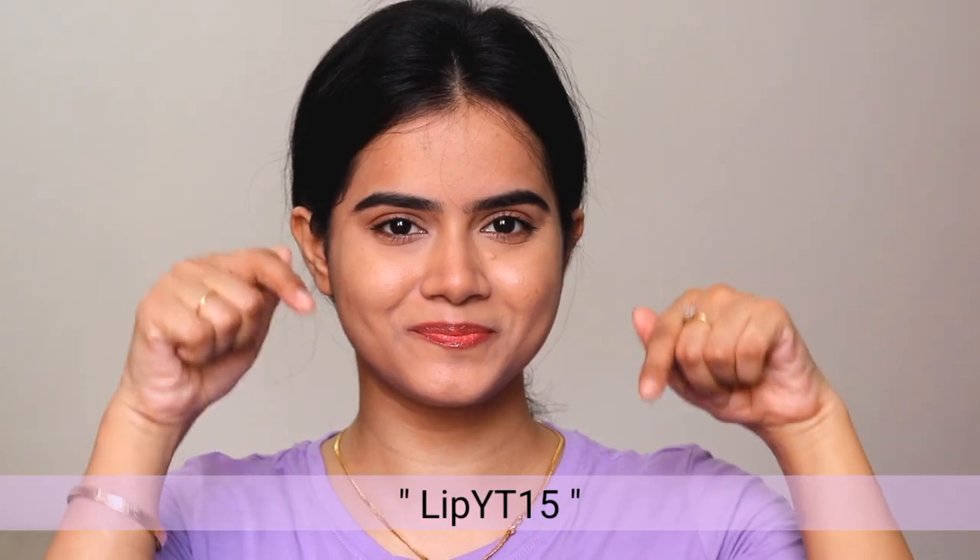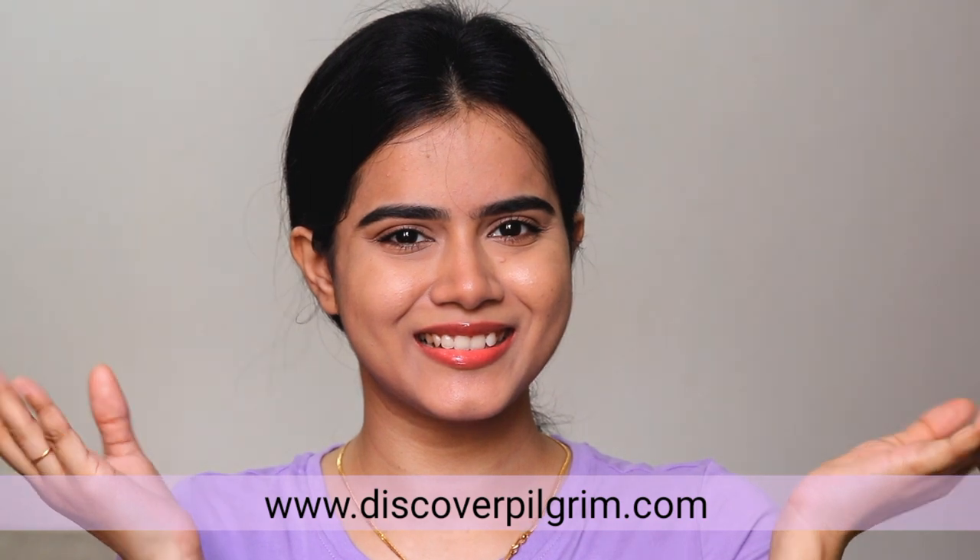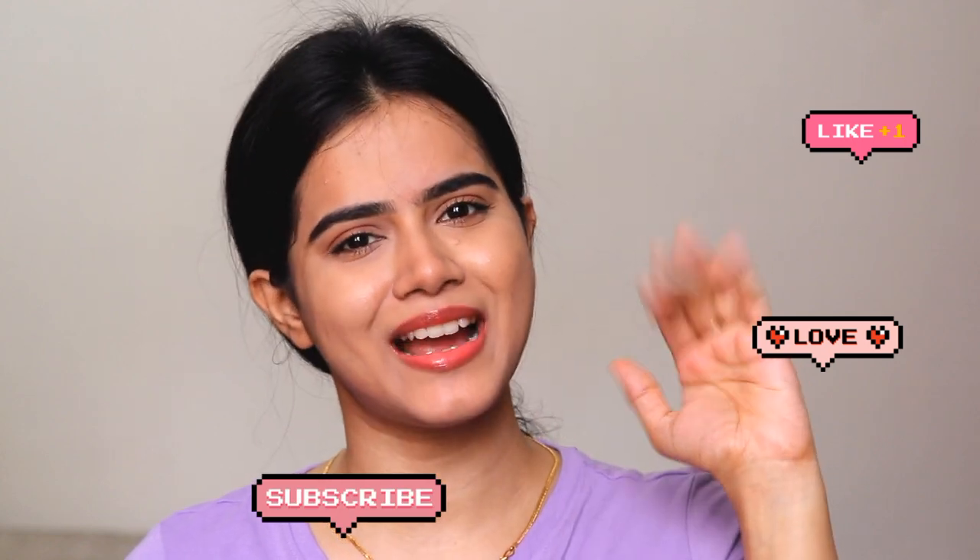I personally love using this lip serum. If you want to purchase it, you can use my coupon code LIPYT15 to get an extra discount on www.discoverpilgrim.com. Like, share, and subscribe to my channel. Till then, bye!